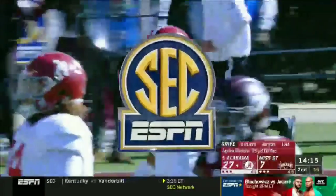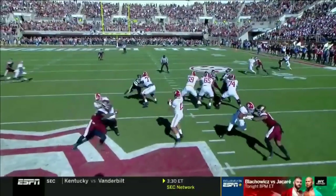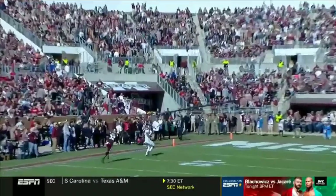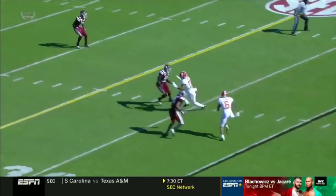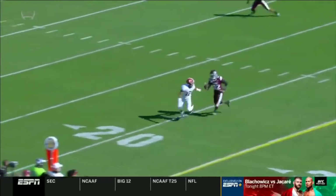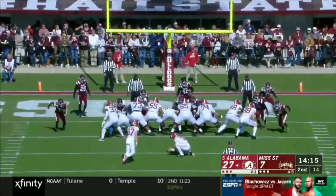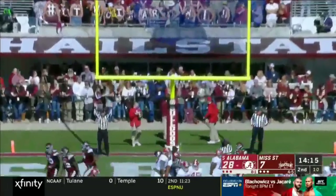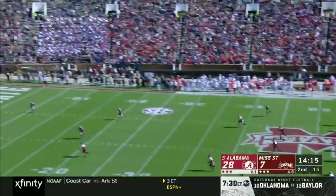Bama made that because Waddell was running an out route and Tua just throws it up — he sees one-on-one and steps up and gives him an opportunity. Waddell was running to the outside, looking over his left shoulder, picks the ball up in the air. He's running a corner route, looking over his left shoulder — and there's the ball. I don't think that was a design. Out and up, maybe it was. With like three adjustments by Waddell on that ball.